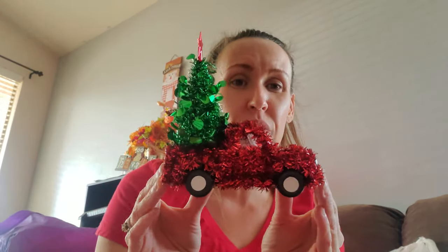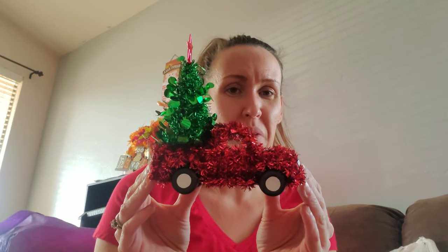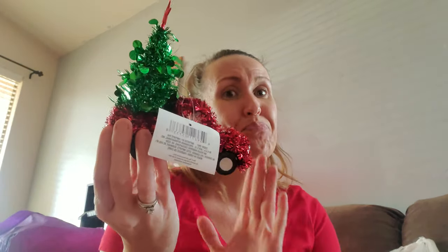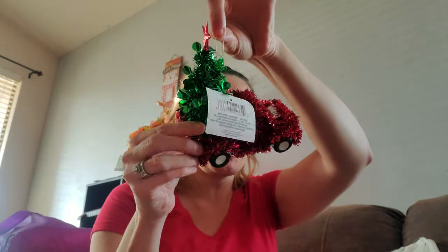Continuing on with the next bag — you guys, look at this little truck with the Christmas tree in the back. Look at his headlights! The headlights are a little uneven but I don't even care. I think it's supposed to be a Christmas ornament but it's not going to be one. I'm not huge on the red truck trend but I do like it. There's this shelf behind me that I have decorated with fall pumpkins and stuff, so I think I'm just going to make that shelf dedicated to my red truck decor and put everything else elsewhere.